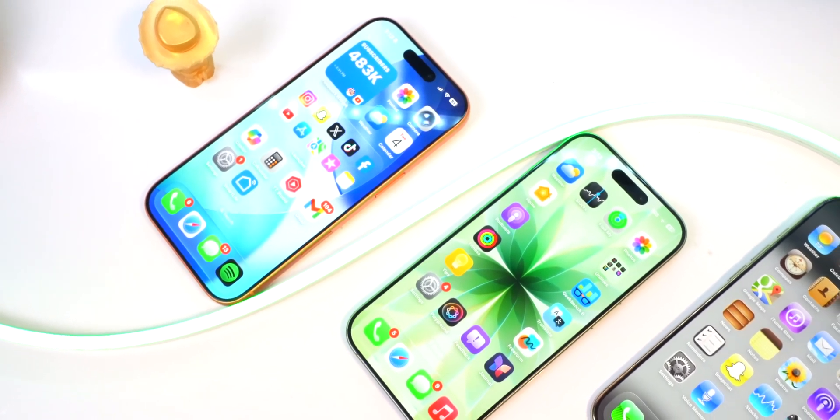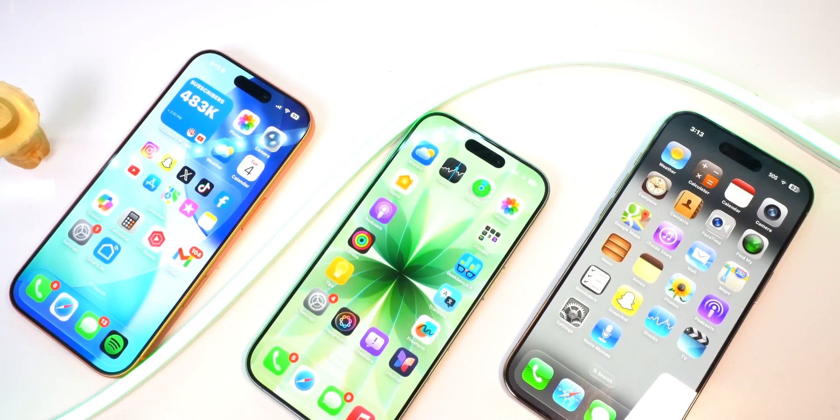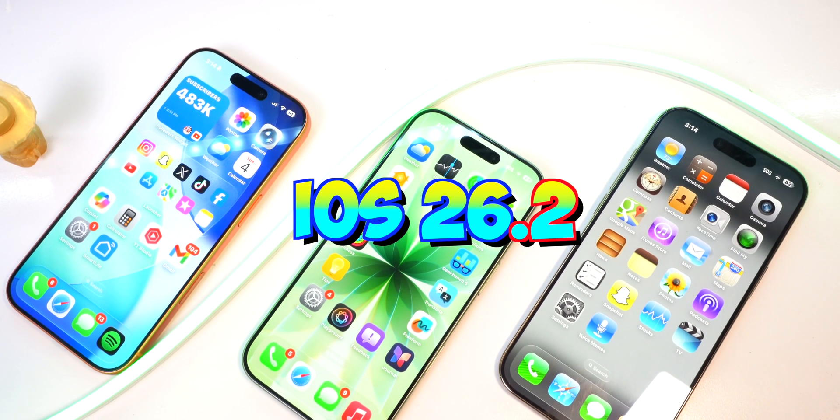What's up guys, Everyday iTech here. Today on November 4th, one day after the official release of iOS 26.1, the iOS 26.2 beta release is out now.